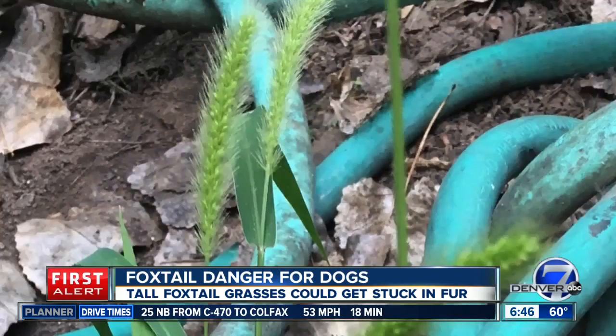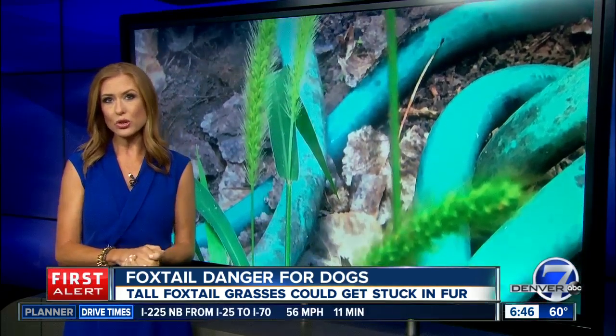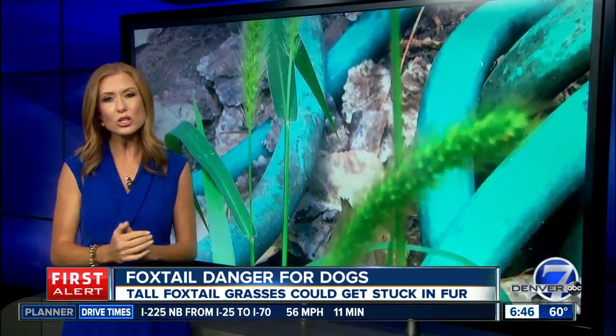Vets say if your dog does happen to run through a field with foxtails, make sure you groom them and get those stickers out as soon as possible.